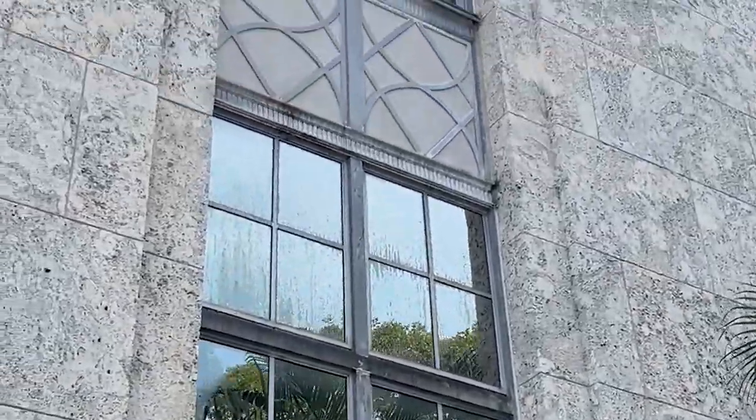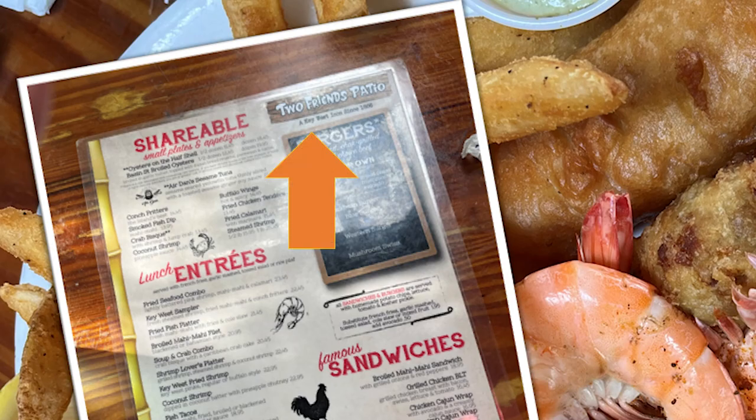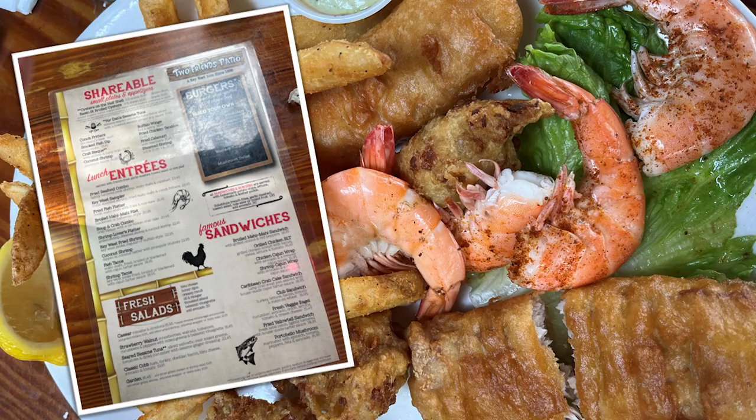We had lunch at the Two Friends Patio — it's historic because it has been a Key West icon since 1886. That's a long time for a restaurant to be open. It must be good. We ate there, and it certainly was.